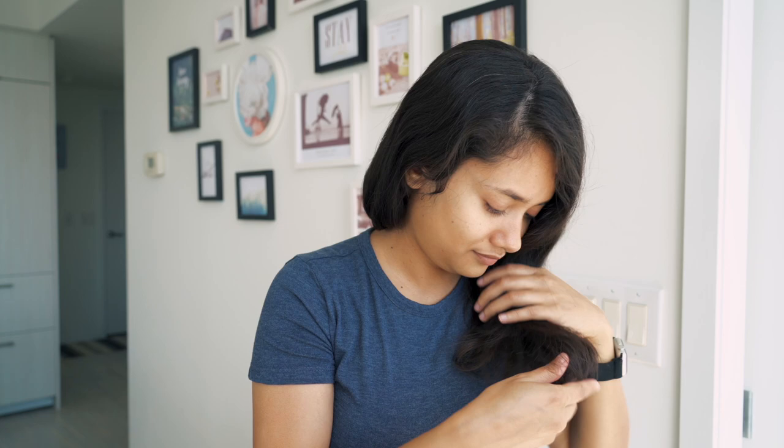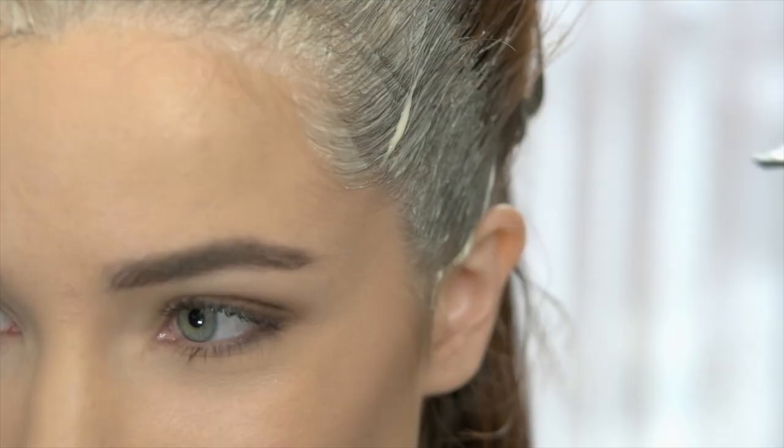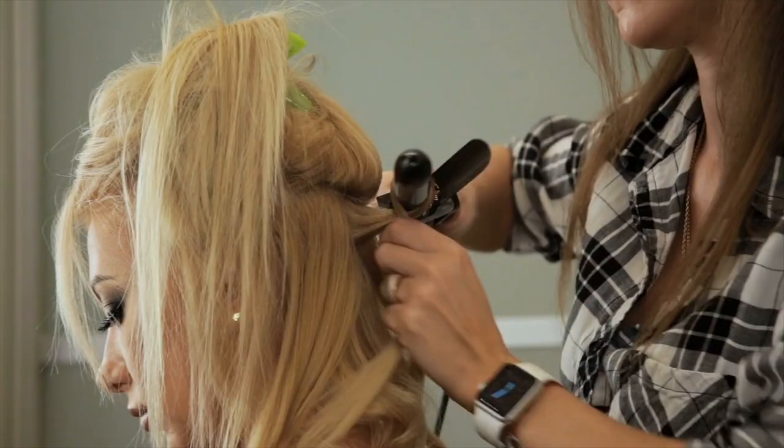Everyone, including me, talks about skincare routines all the time, but your hair also needs a routine — especially if you have dry, damaged hair from too many dye jobs or years of heat styling. The process of finding a perfect hair care routine can seem a little daunting, but don't worry. In this video I'll share a hair care routine that saved my damaged hair and will save yours too.